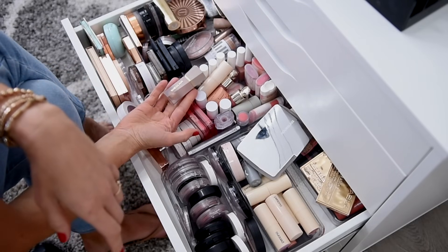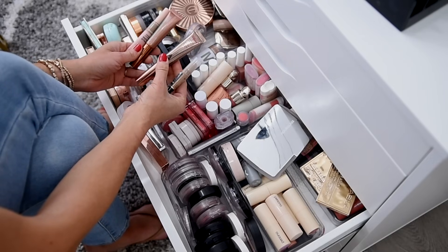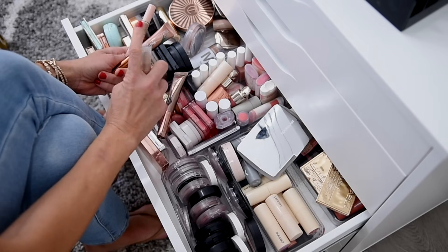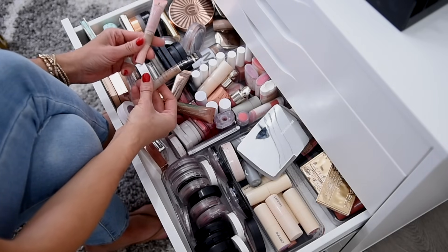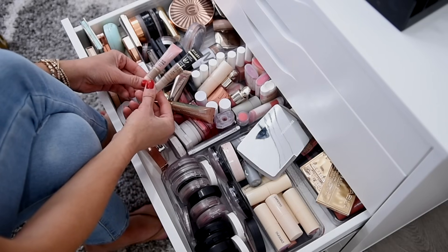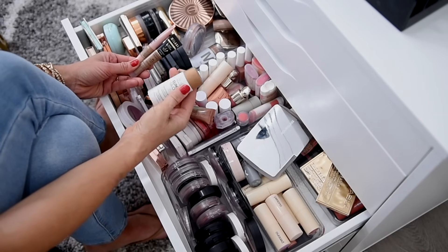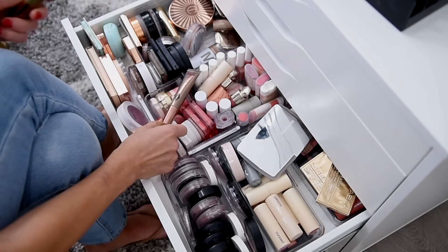I'm also going to get rid of the She Glam liquid contour. I've got my original Charlotte Tilbury Hollywood Contour Wand. I think I'm going to keep the Charlotte Tilbury one — this is still not my favorite contour bronzer formula, but of all three, I do like this one. I also have the Halo Glow Contour in Fair Light and the number one shade in the Milani liquid contour. I like both of these, but I have a similar coverage issue. I am going to keep the Charlotte Tilbury just in case my preferences change.